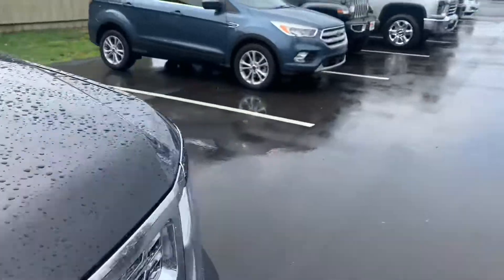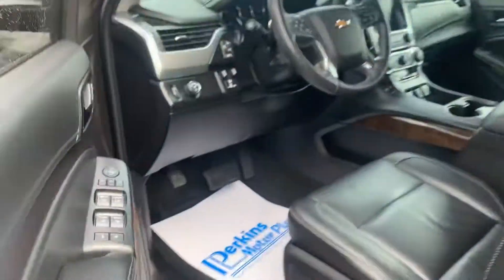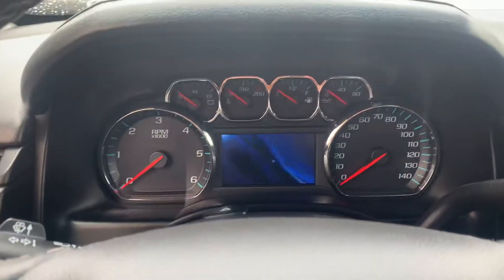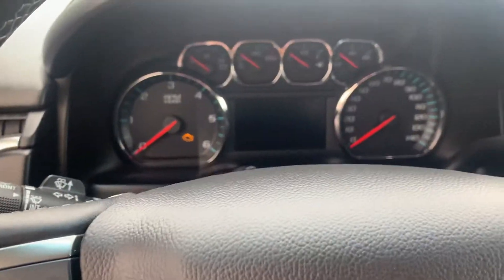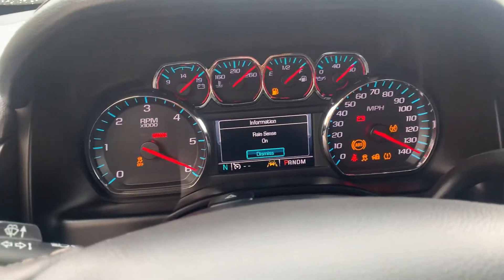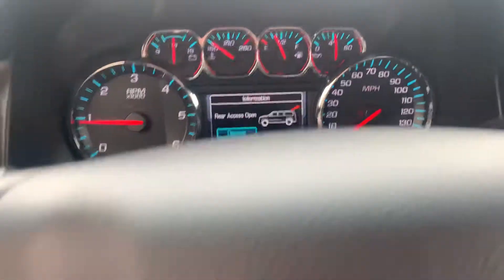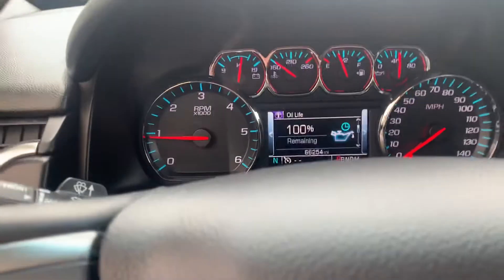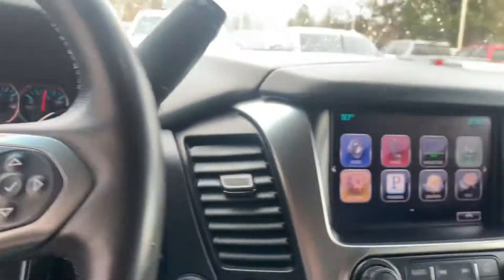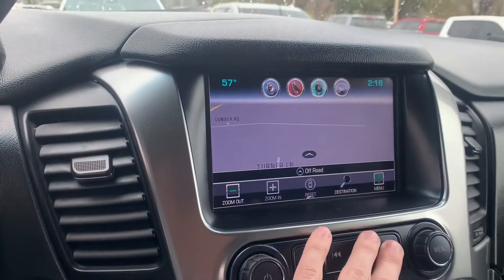Cosmetically everything looks great at first glance — all the doors are in great shape as well. Let's go around to the driver's side and start it up for you. You can see the exact miles there — just over 66,000 miles on it. The radio is on. Here's your navigation and all of your media controls on your touch screen.